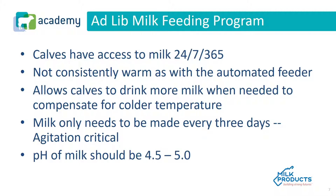Ad lib milk is not consistently warm as with the automatic feeder — it's more subject to ambient temperature. It allows calves to drink more milk when needed to compensate for colder temperatures, but their intake is not as regulated. The milk only needs to be made every three days, but agitation is critical. The pH of the milk should be 4.5 to 5.0. Acidification is required whether feeding a milk replacer or whole milk.